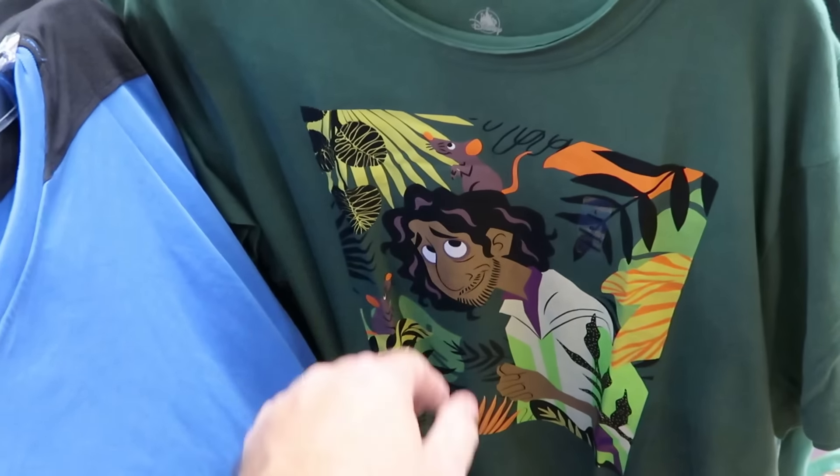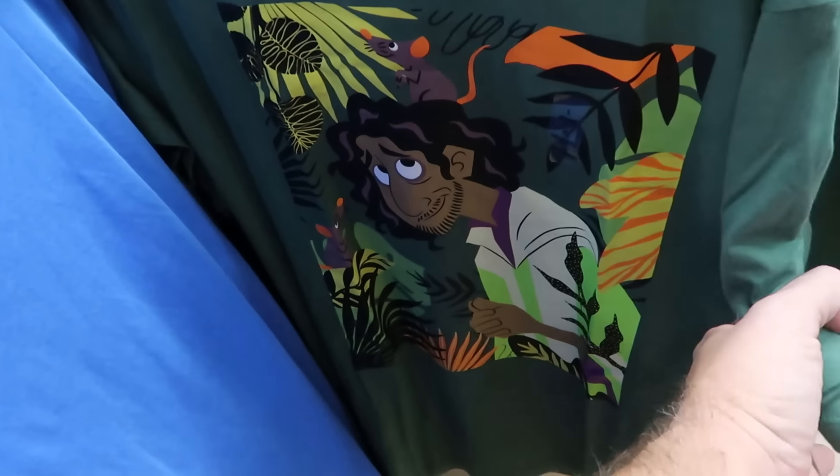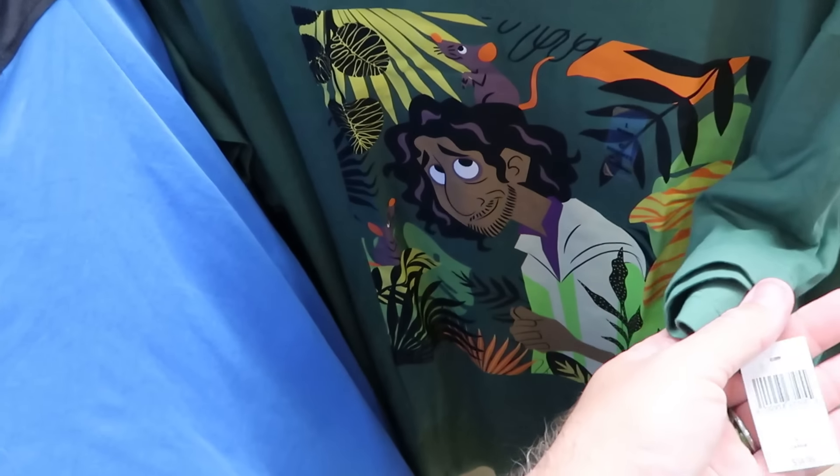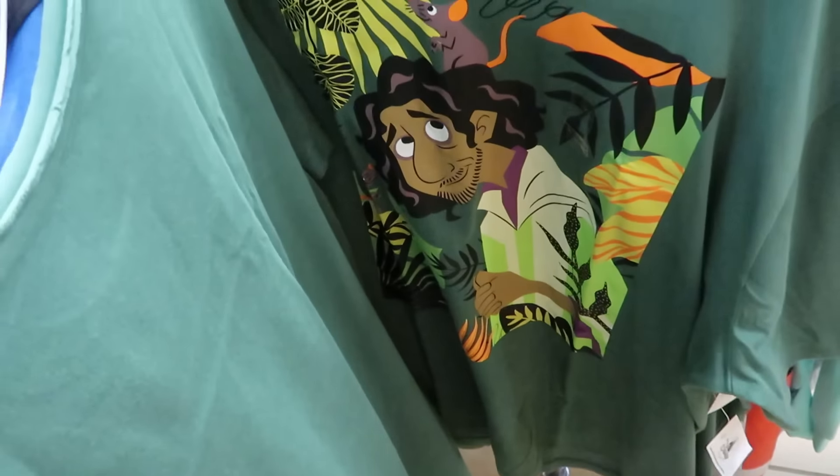A really fun graphic shirt with a weathered look on the neckline features Bruno from Encanto with palm fronds and rats — originally $35, now $12.99.